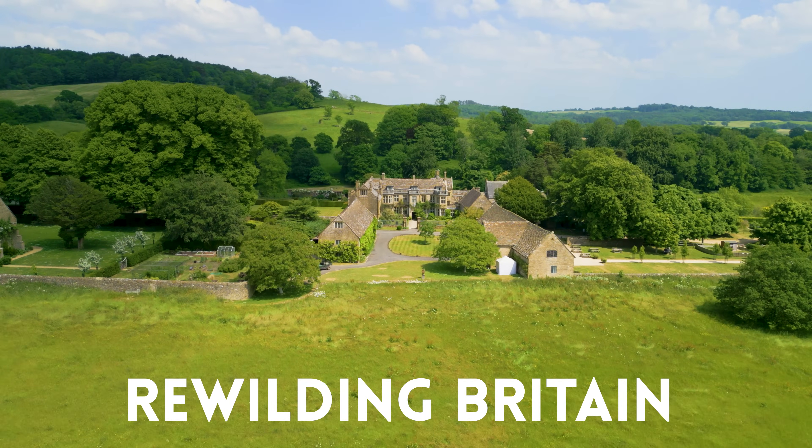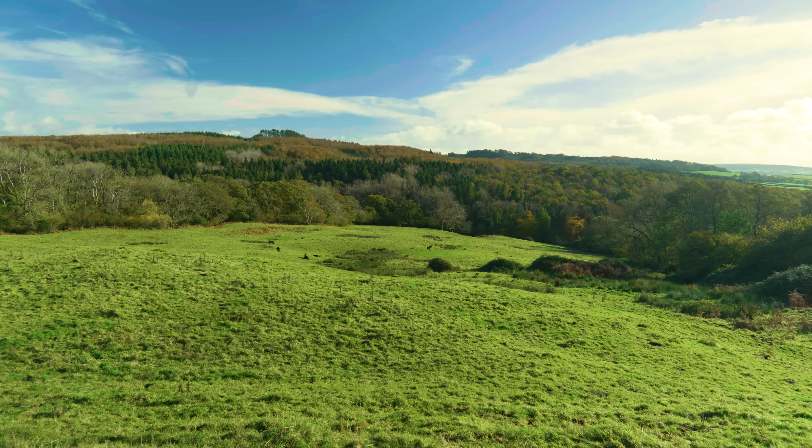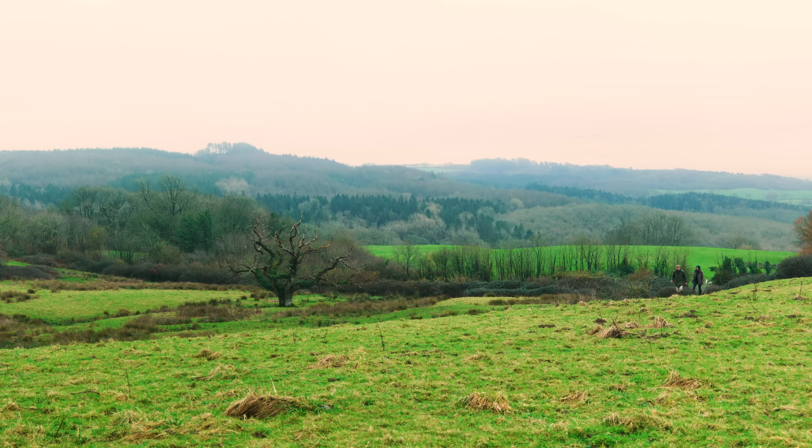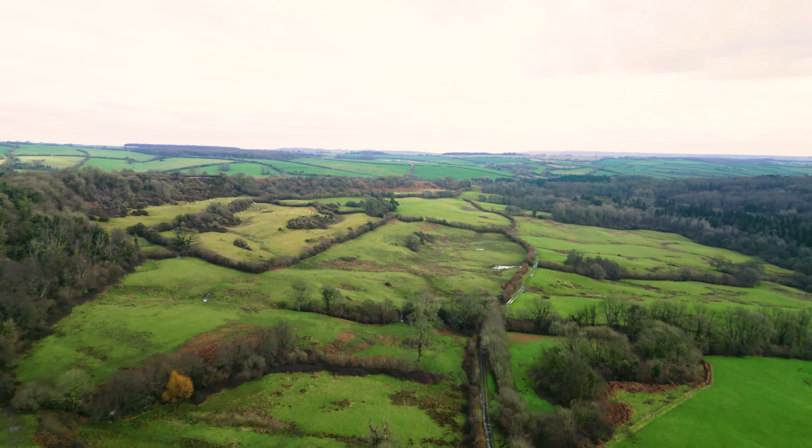Here at Mapperton, nurturing this beautiful Dorset landscape is at the heart of everything we do. Out on the estate, on a cold winter's day, my husband Luke explained more.